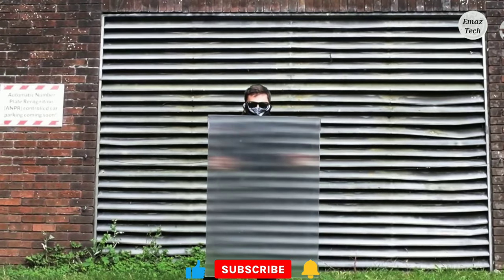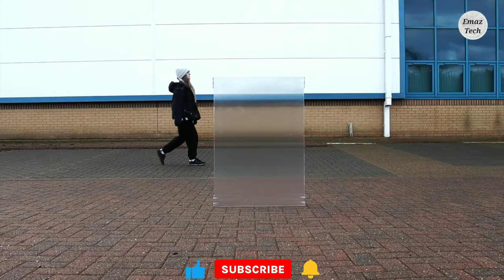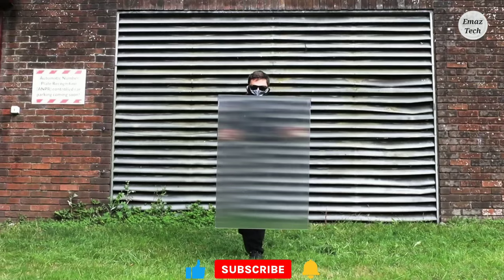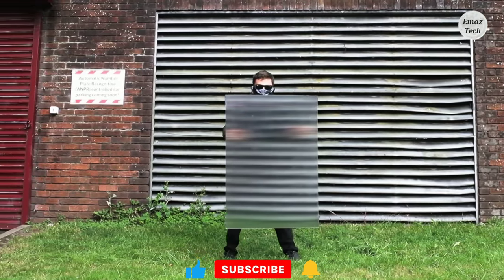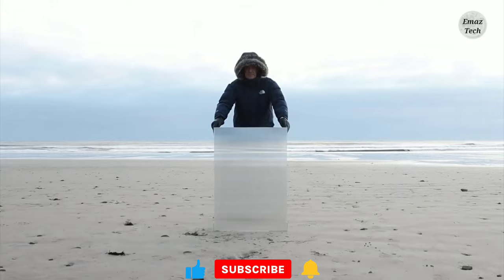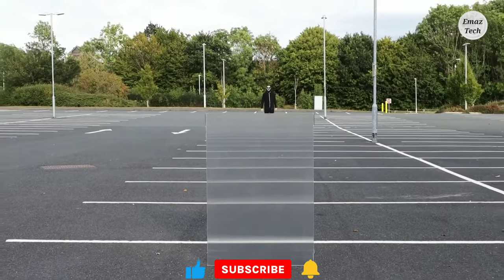Invisibility Shield. Friends, in a lot of movies you have seen a person become invisible. This shield is very special — rather than using a green screen and editing, you can use a direct invisible shield.